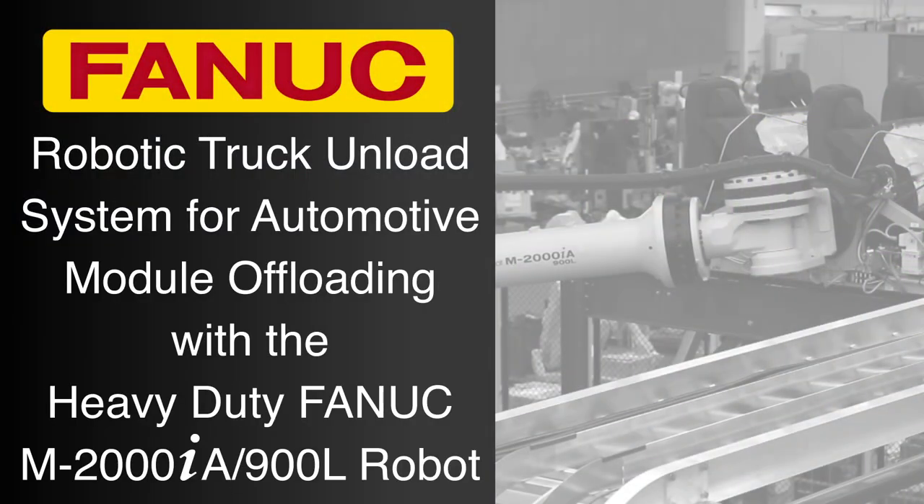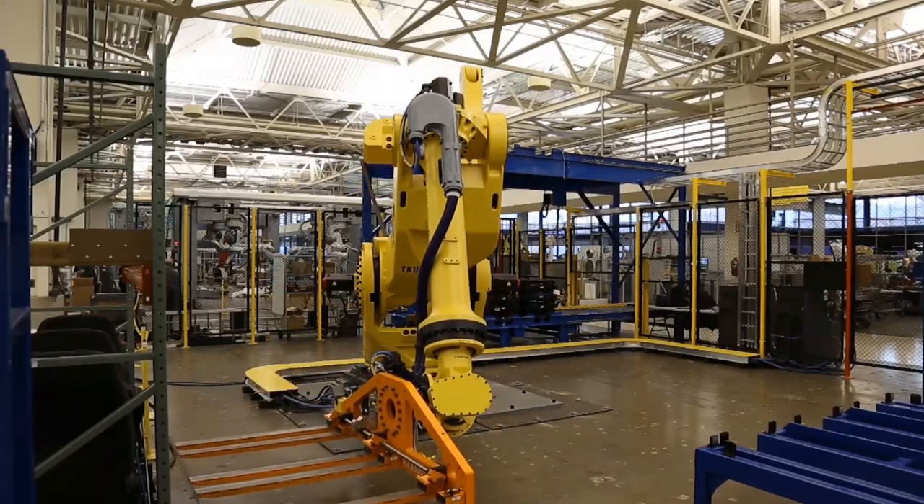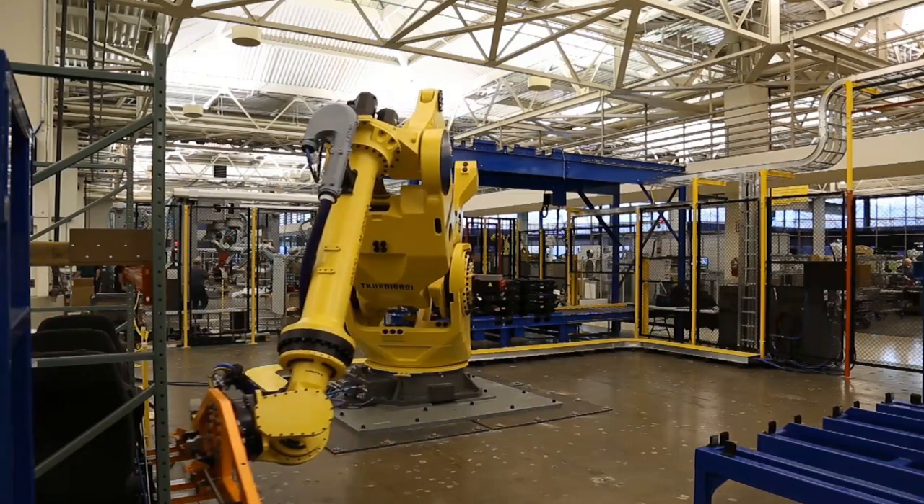The strongest of its kind in the industrial robotics market, FANUC's M2000IA robot was designed to handle the heaviest of payloads while offering one-of-a-kind flexibility, longevity, and unparalleled reliability.